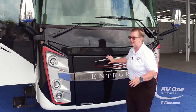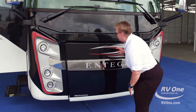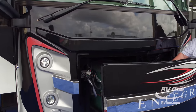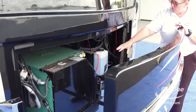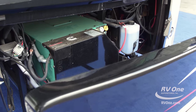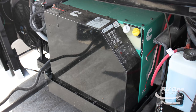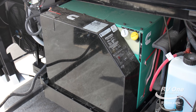The first thing I want to go over is the slide-out tray for the generator. I've already released it to make this easier, so we just pull this out. The generator's right here — it's an 8000 Onan quiet diesel, and it's on a slide tray. Every other coach at this price point, that generator is hidden; you can't get to it, it doesn't slide out. This is huge to be able to access that generator.